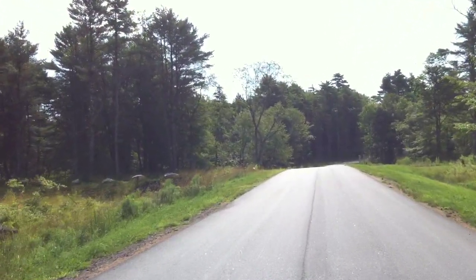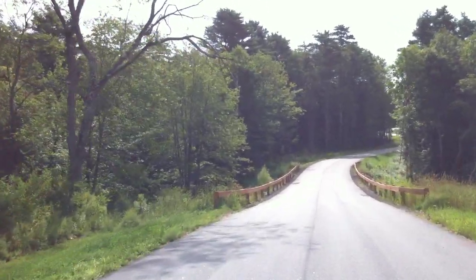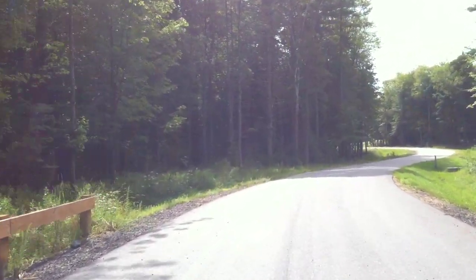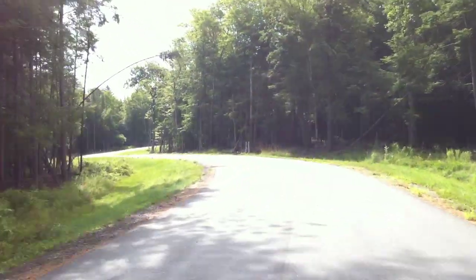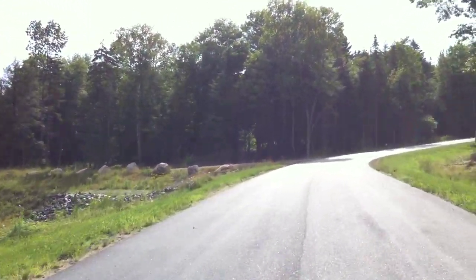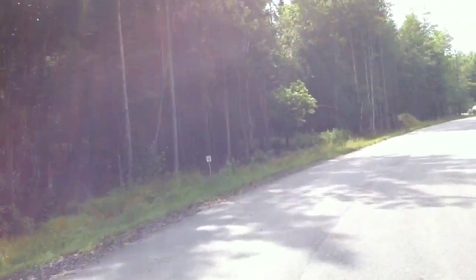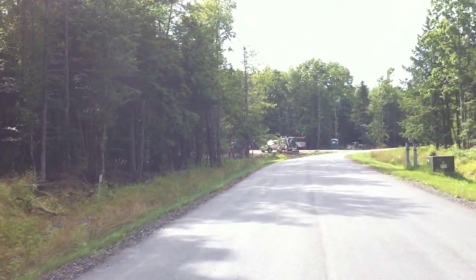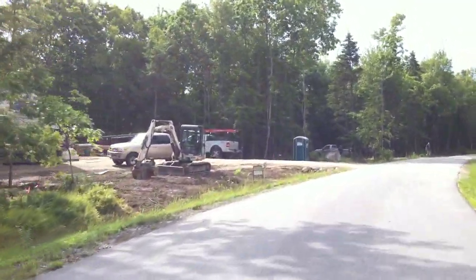I'm going to take a look at the other side. Just coming up here on the left again, just coming up on lot 6 on the left hand side. Lot 9 — you can see we're coming up on lot 10 right now.